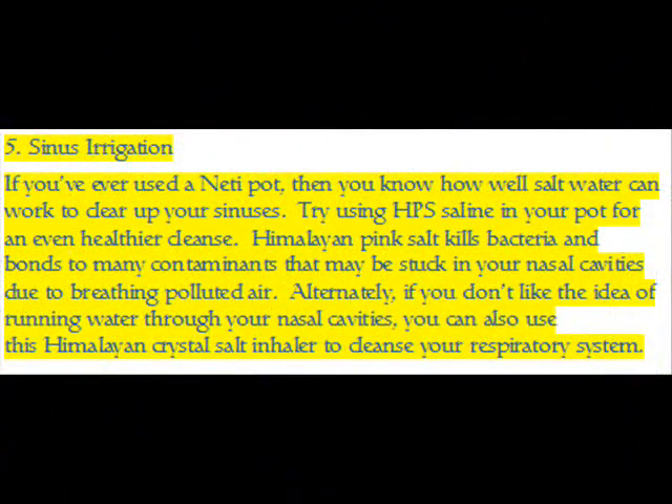Benefit 5 — Sinus Irrigation: If you've ever used a neti pot, then you know how well salt water can work to clear up your sinuses. Try using HPS saline in your pot for an even healthier cleanse. Himalayan pink salt kills bacteria and bonds to many contaminants that may be stuck in your nasal cavities due to breathing polluted air. Alternatively, if you don't like the idea of running water through your nasal cavities, you can also use a Himalayan crystal salt inhaler to cleanse your respiratory system.